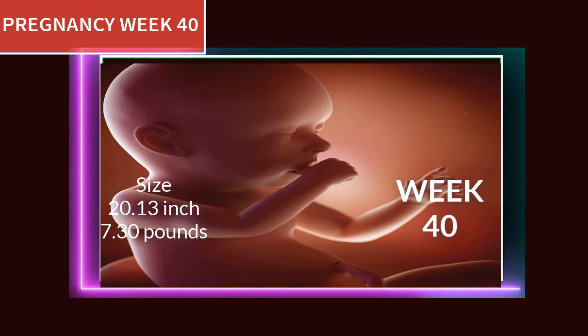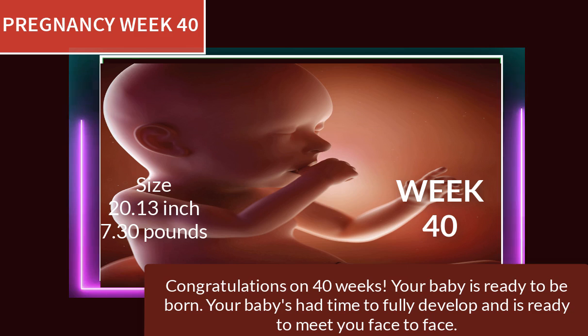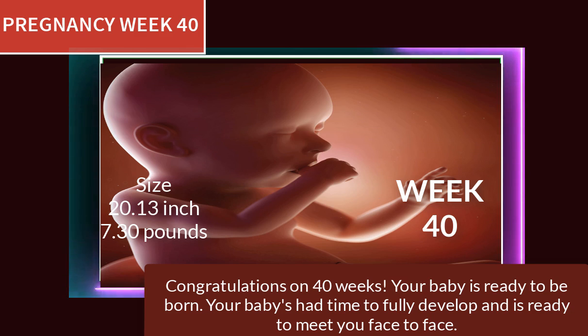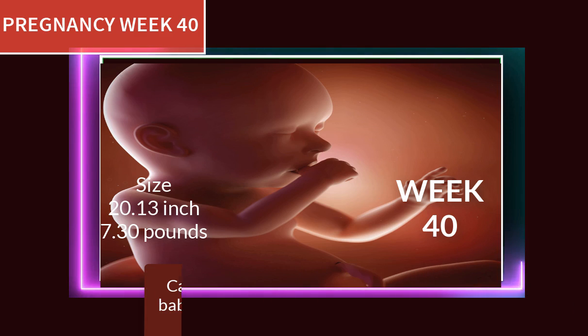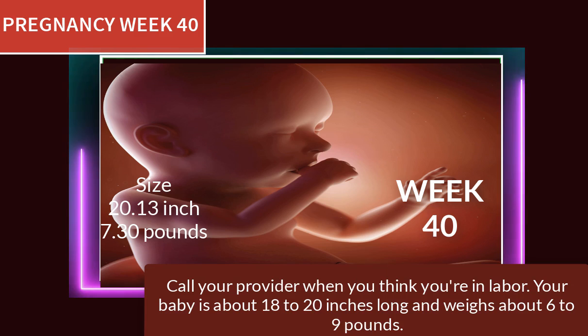At 40 weeks of pregnancy, congratulations — your baby is ready to be born! Your baby has had time to fully develop and is ready to meet you face to face. Call your provider when you think you're in labor. Your baby is about 18 to 20 inches long and weighs about 6 to 9 pounds.